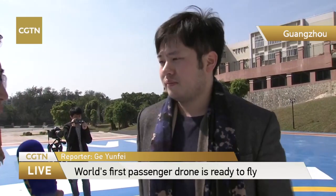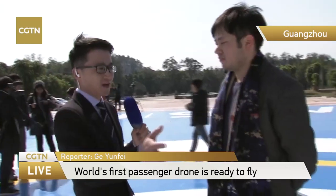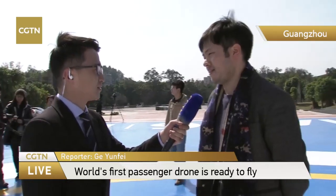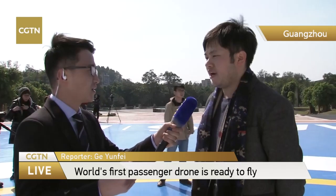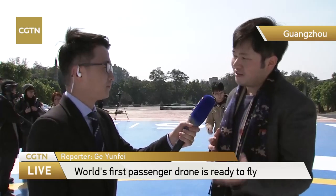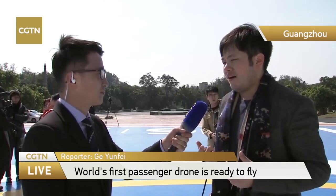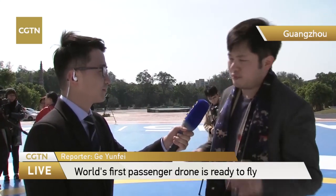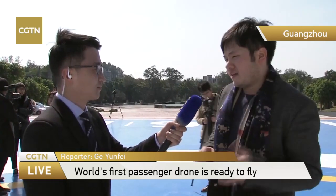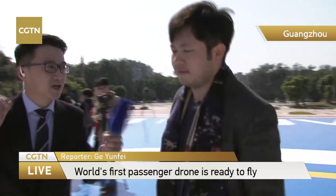One major concern of electric vehicles is how long they can fly on a single charge. It can fly up to 23 minutes per charge. I know it's not that long, but with future battery technology improvements and improved design, we believe we can definitely make the whole flight time longer. And the charging time is also not very long — less than one hour.